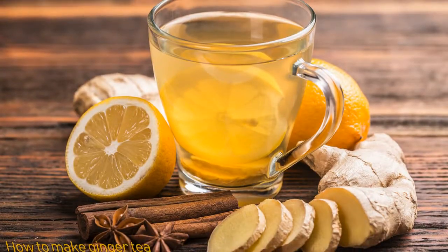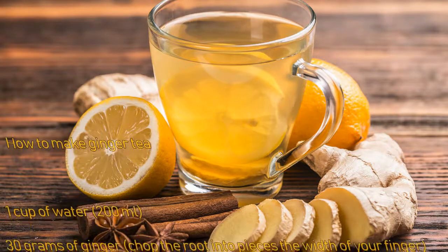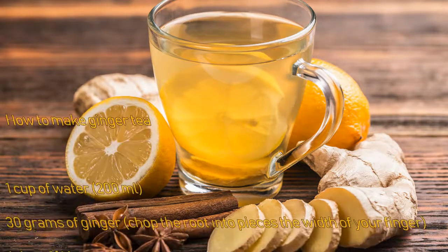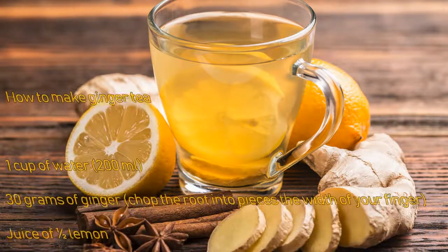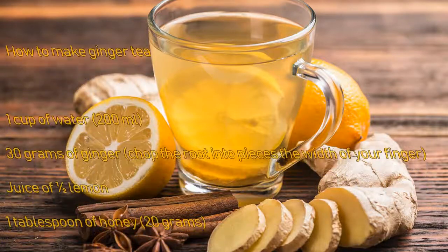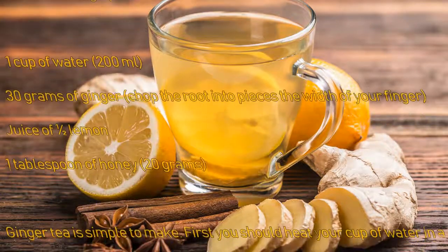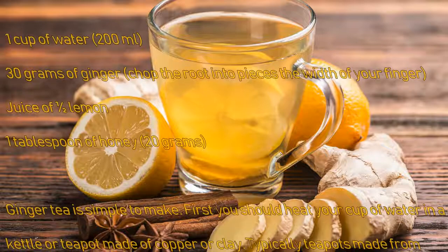How to make ginger tea: one cup of water (200 ml), 30 grams of ginger chopped into pieces the width of your finger, juice of one half lemon, one tablespoon of honey (20 grams). Ginger tea is simple to make. First, you should heat your cup of water in a kettle or teapot made of copper or clay.